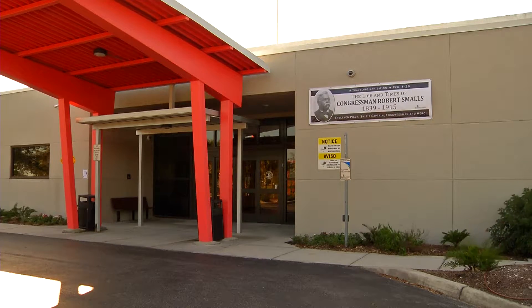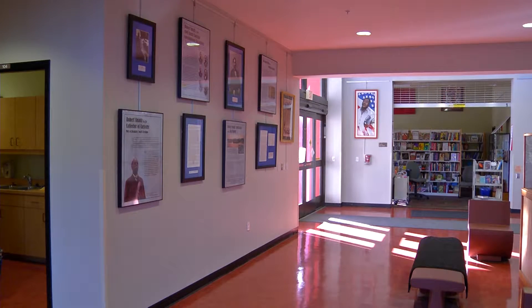We're here at the North Sarasota Public Library and we're installing the Robert Smalls Traveling Exhibit. This is an exhibit we're doing in honor of Black History Month. We're very fortunate to have the curator of the exhibit here in Sarasota, and she's really wanted to have this here in this library for quite some time.